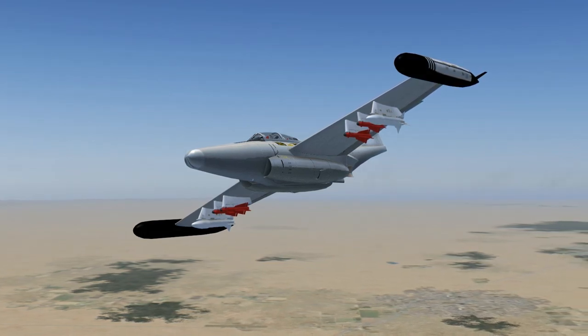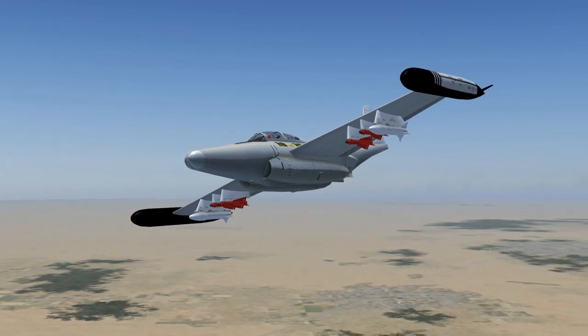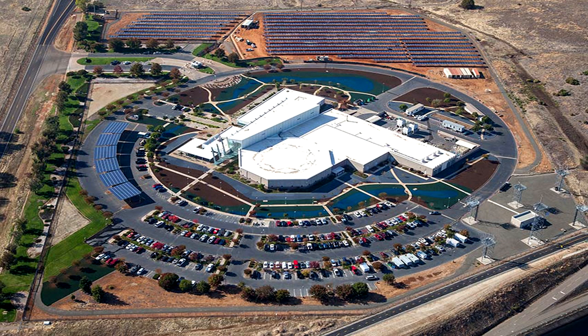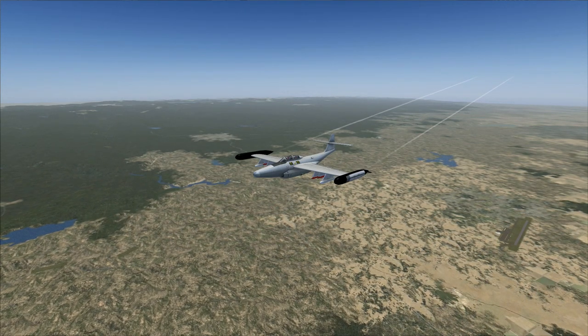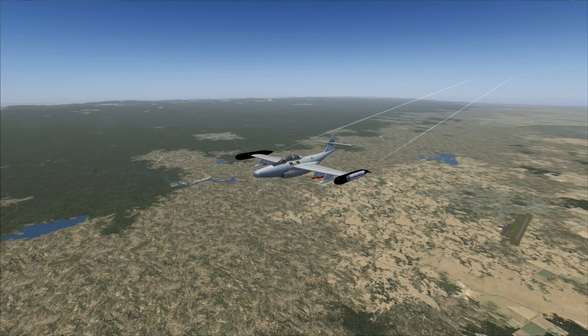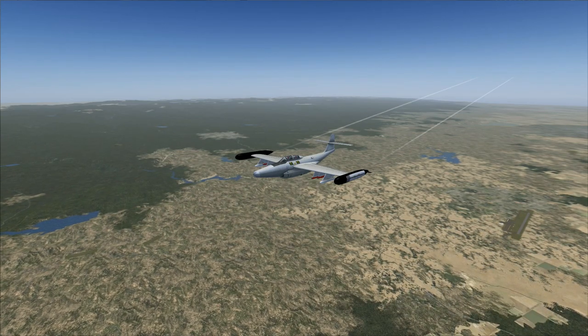Air Force 7906 to NorCal approach: 7906 is on course to Hilo Delta Mike Alpha, squawk 1202. NorCal Approach: Roger, maintain present heading and altitude, contact SoCal approach on 128.75, squawk 1202.